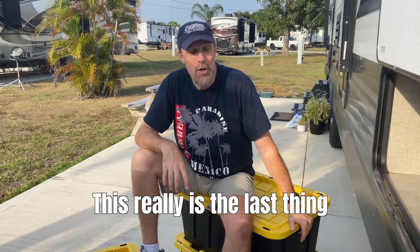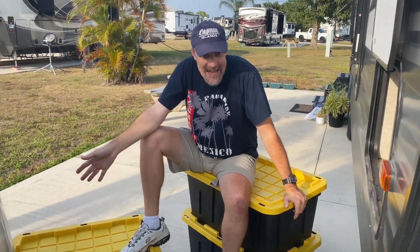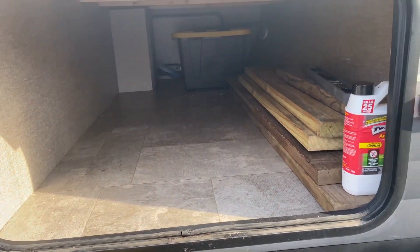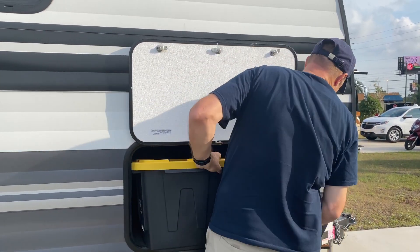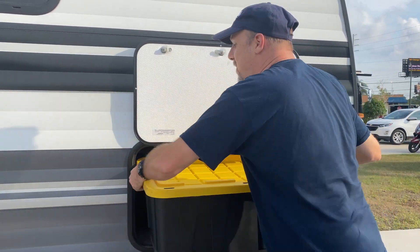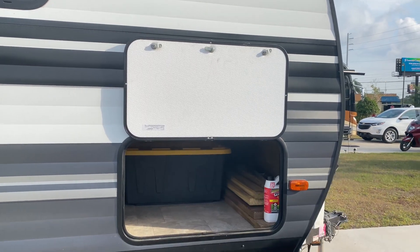Last but not least: storage bins. You're going to need somewhere to store all this stuff. You can get bins at Home Depot, Walmart, or pretty much anywhere. Just make sure they fit the size opening of your RV's storage compartment. Our bins fit perfectly — all of our hoses and everything we just talked about goes right inside.